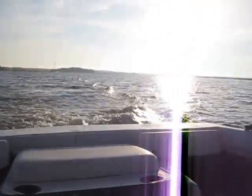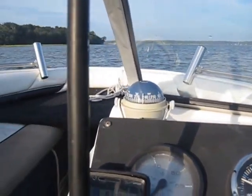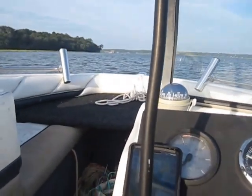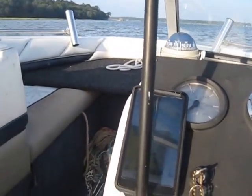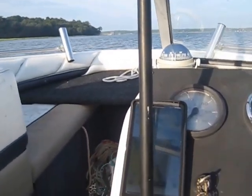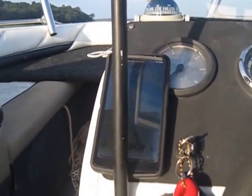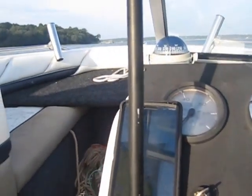Just to get to the crux of the matter, what we got going on here is I'm floating about 1,600 RPMs, doing about 6 knots, which would be basically 7 or 8 miles an hour. And what we're going to do is we're just going to pop it up and see what we got.